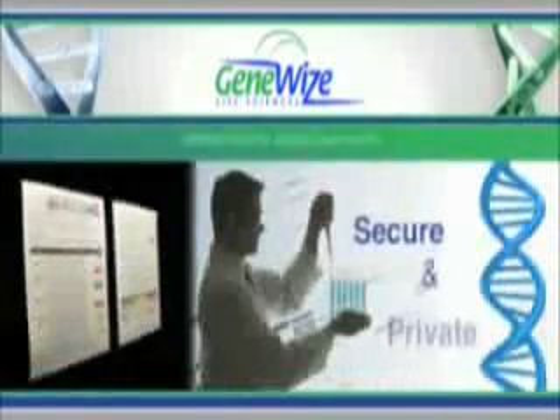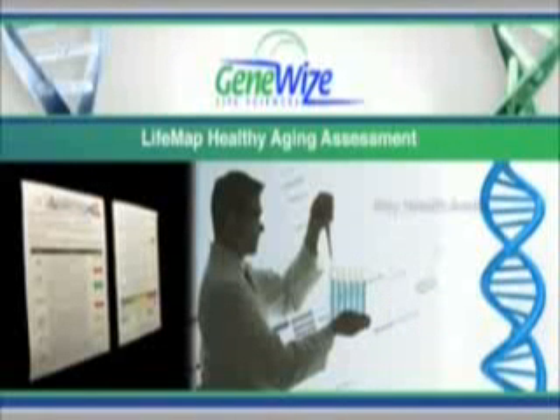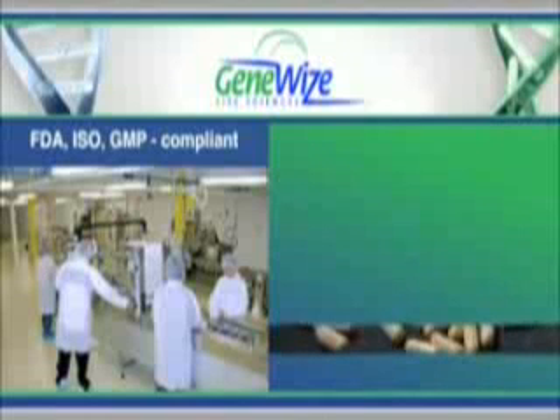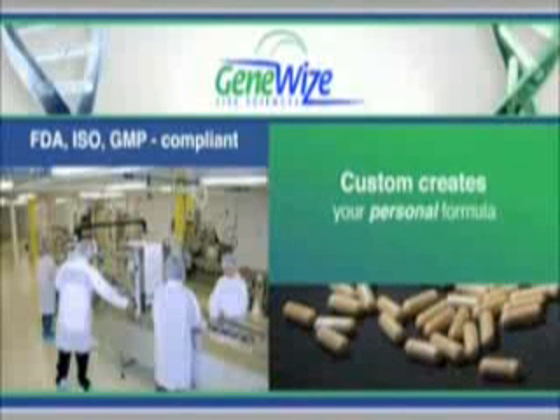Our secure and private healthy aging DNA assessment evaluates key health areas that can impact your overall health. Next, our FDA ISO GMP-compliant laboratory custom creates your personal formula and ships it directly to you.